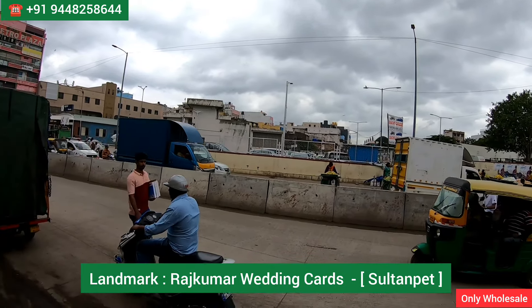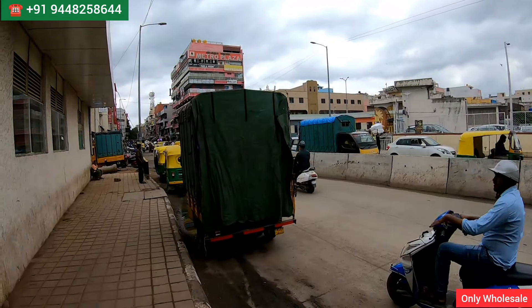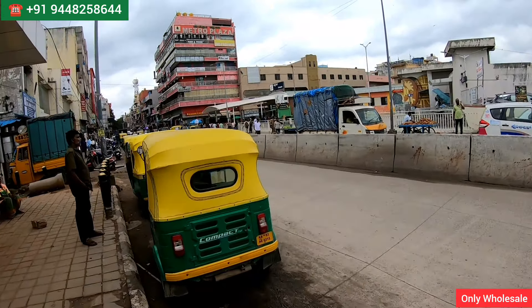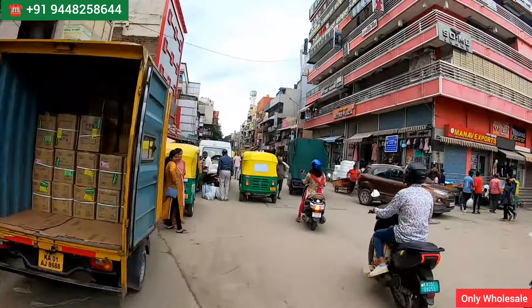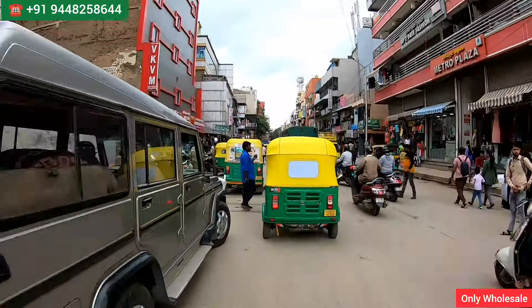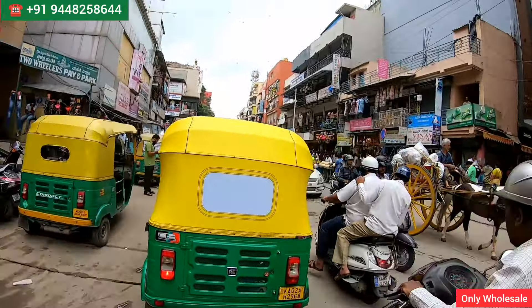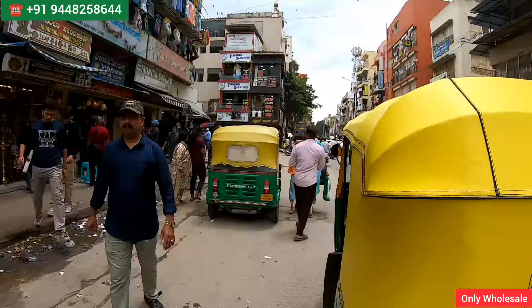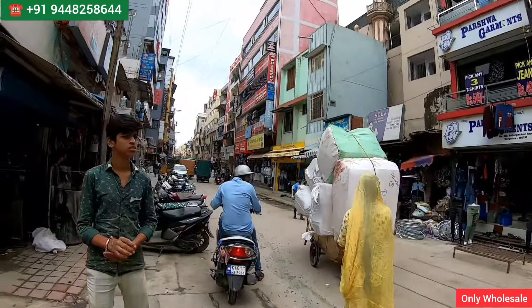I'm just showing you the location — I'm standing in front of Chikpet metro station. When you come to Chikpet metro station, you can check: there's a red color building. Come here, go a little bit further, and when you come here you can check — this is the left turn you have to take, which is Sultanpet.